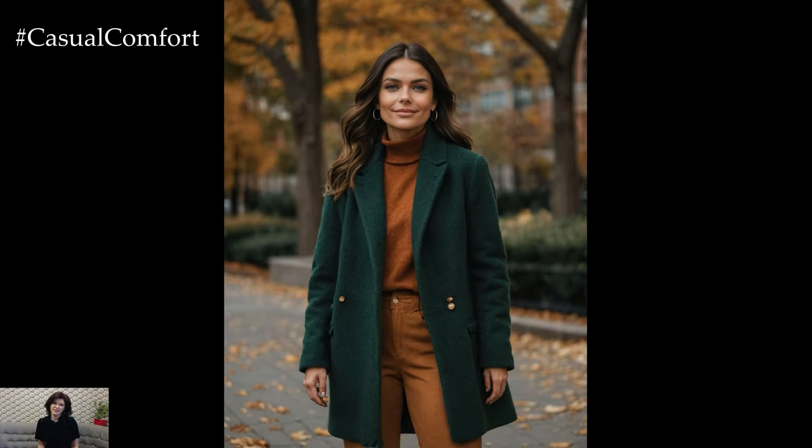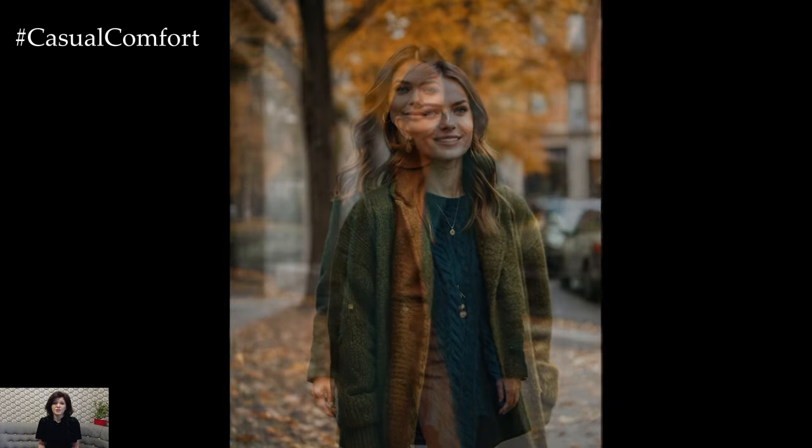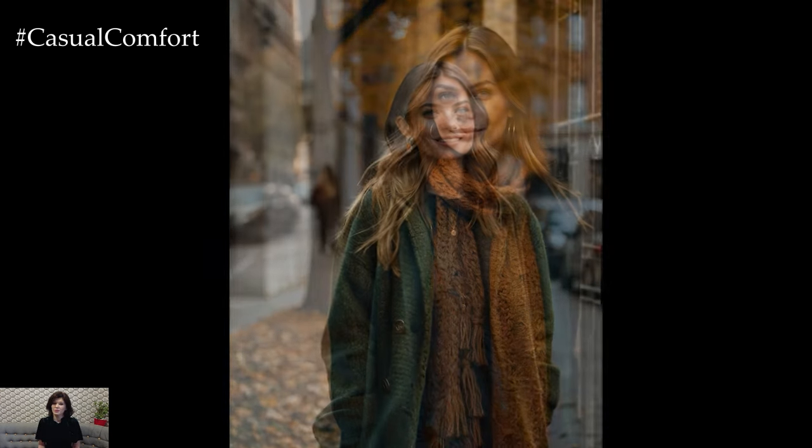Adding accessories in complementary shades can also enhance your look. If you're excited to try these trends and want more style tips, make sure to subscribe to our channel and leave a comment below with your favorite fall color.